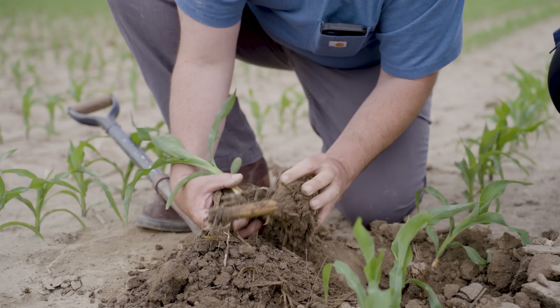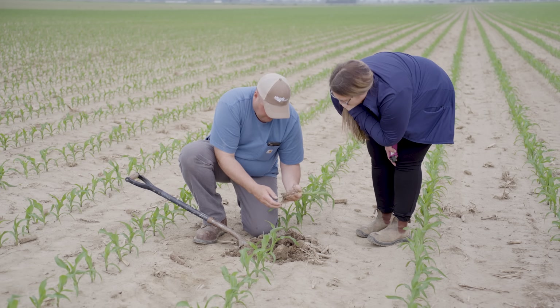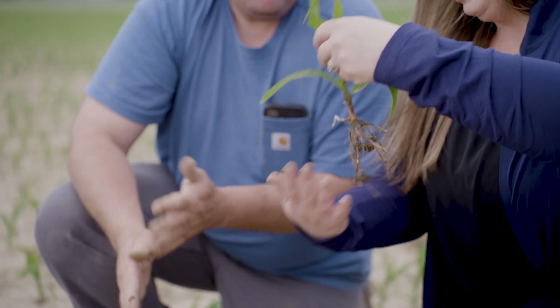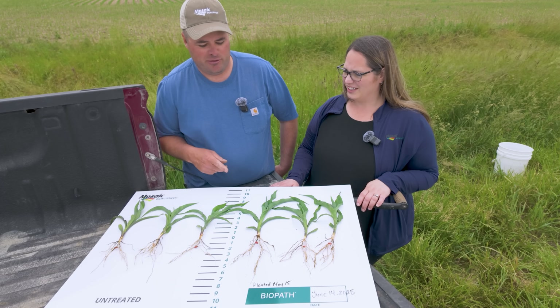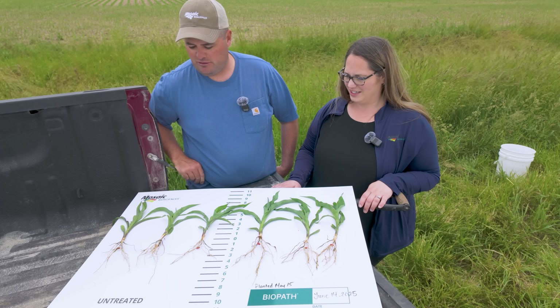That complements our fertilizer plan. It's just getting more nutrients out of the soil that are already there but weren't unlocking for our plant to absorb. So with the use of Biopath, we can unlock those nutrients that are already there, just not plant available. It makes me feel that we have an advantage here with Biopath, so we'll monitor through the growing season and see what the final result is.